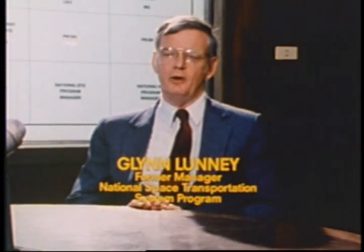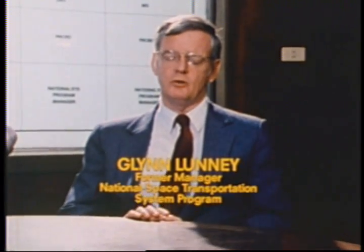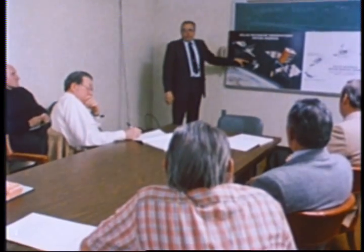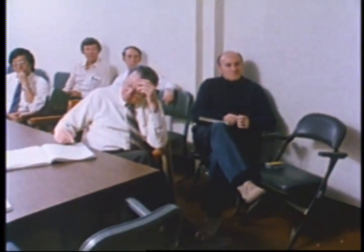The Solar Max repair mission was a very interesting experience from a number of points of view. For some number of years, a team of people at the Goddard Space Flight Center had championed the idea of designing satellites so that they could be repaired on orbit or retrieved and brought back to Earth for repair. It was a chance to demonstrate the kind of things that both the Goddard people who designed the satellite and we who operate the STS had been saying — that we can do these things on orbit.